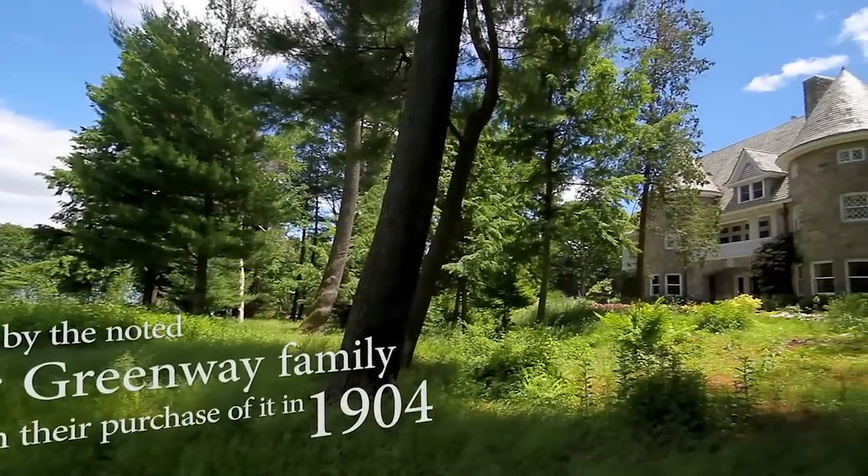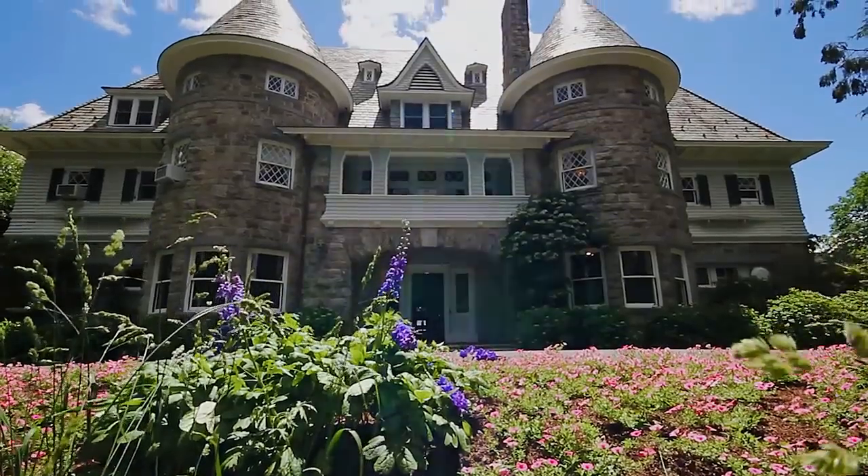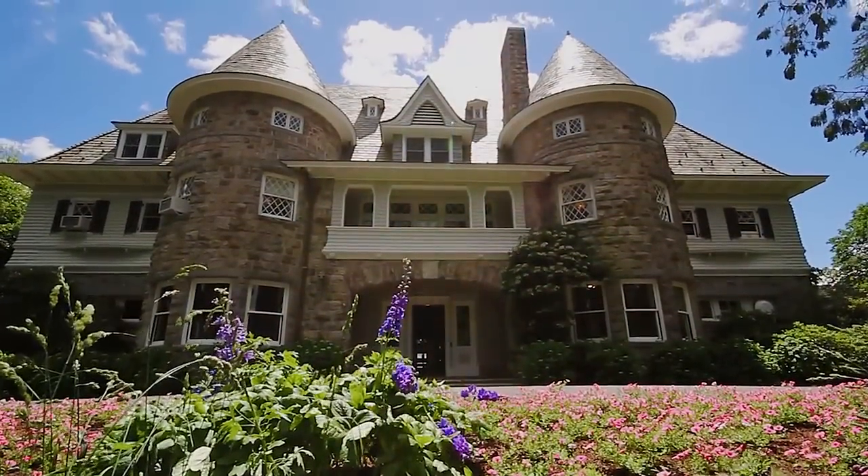When you look at the front of the house, it's got these two amazing towers that are very reminiscent of neo-French Renaissance buildings in France and beautiful stonework.